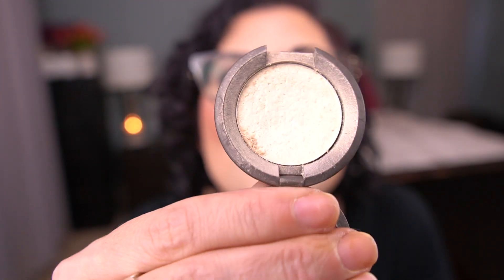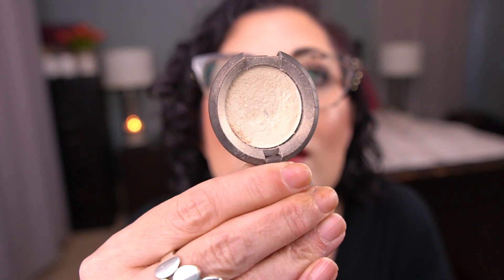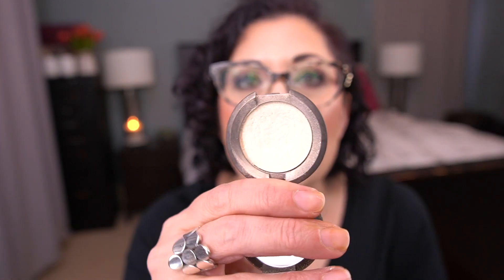For the letter V, I have the Becca Shimmering Skin Perfector in Vanilla Quartz — the powder version. I have a little deluxe size and I was working on hitting pan in this highlighter and I did. You can see my pan right there in the center. I'll probably roll this into next year's project to finish because it is a very powdery formula and I think I can get it done then.